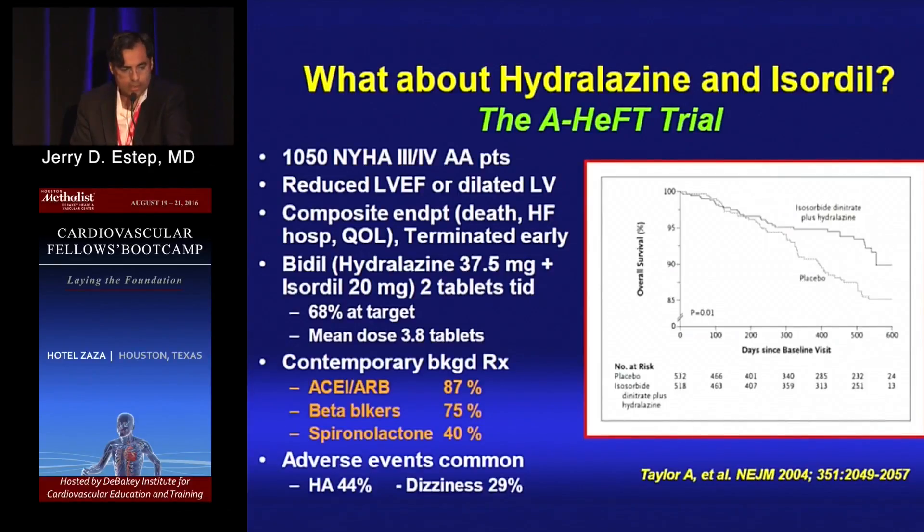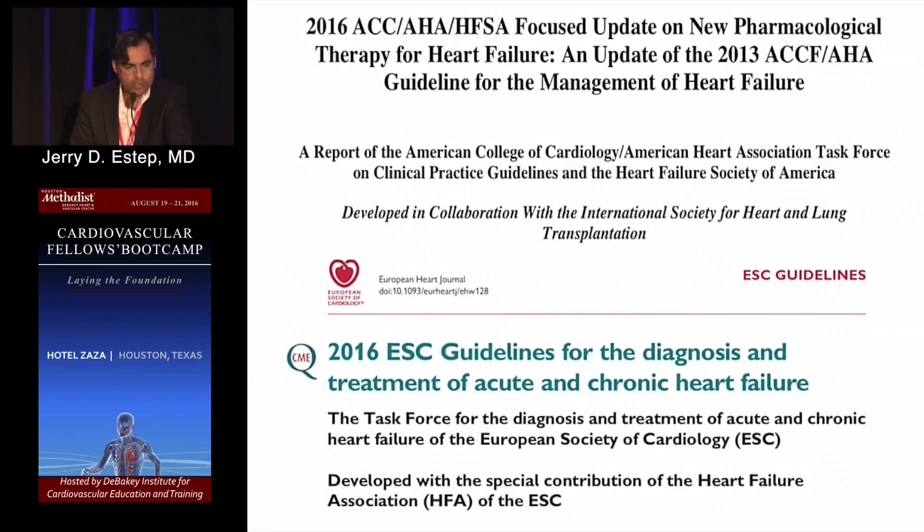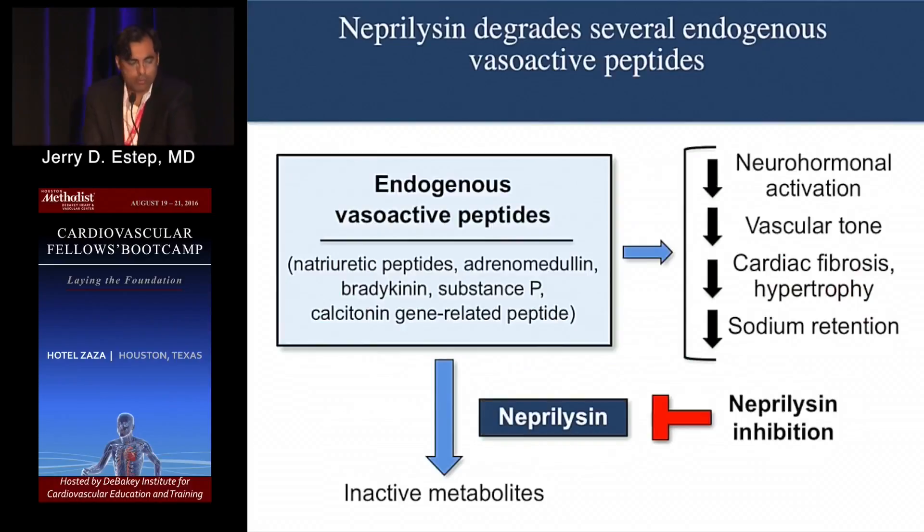The A-HeFT trial demonstrated a survival advantage with hydralazine and isosorbide dinitrate in self-identified African-Americans. Turning to Entresto and Corlanor: neprilysin is a peptide that degrades endogenous vasoactive peptides such as brain natriuretic peptide (BNP). Endogenous BNP is favorable — it counterbalances the adverse effects of increased sympathetic tone and the renin-angiotensin system, increases natriuresis, and minimizes fibrosis. So neprilysin inhibition will minimize degradation of endogenous BNP.